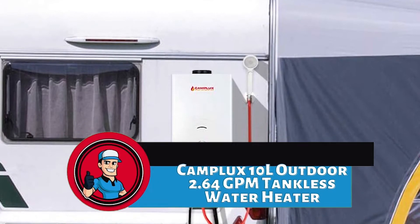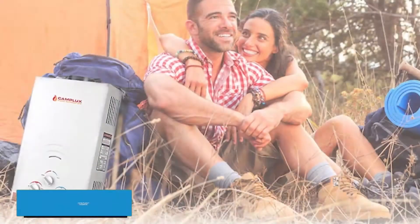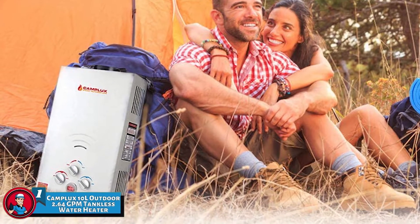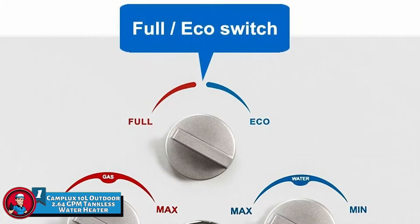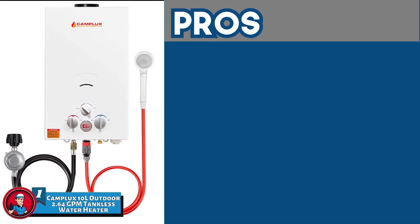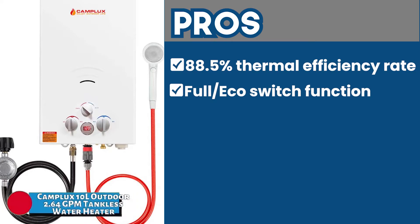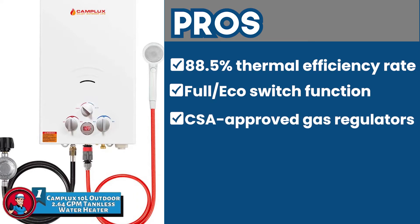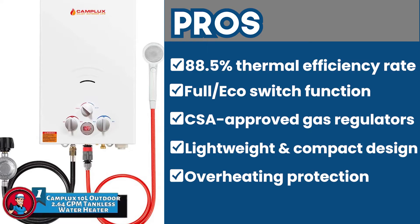Finally, we have the best RV tankless water heater: the Camplux 10L Outdoor 2.64 GPM tankless water heater. With an impressive water output higher than other models, this unit provides 2.64 gallons of water per minute. It also stands out because of its multifunctional shower head, which allows users to easily change or adjust their settings to achieve the required hot water temperature. Its pros are: a high thermal efficiency rate of 88.5% saves money. The full/eco switch function helps save more gas in the summers. It includes CSA-approved gas regulators and all the required adapters. It has a lightweight and compact design with around 11.5% energy-saving technology. And the overheating protection, flame failure device, and anti-freezing protection ensure safety.